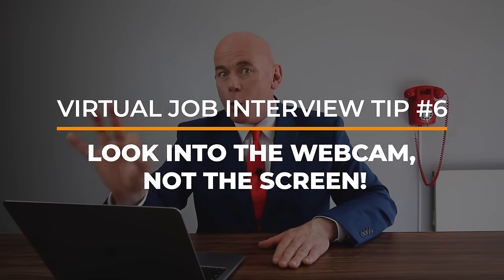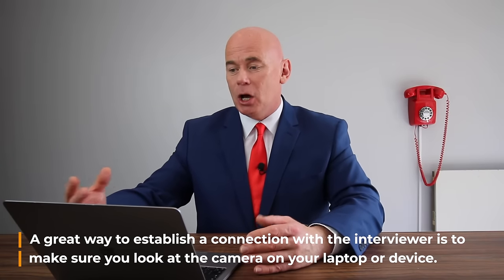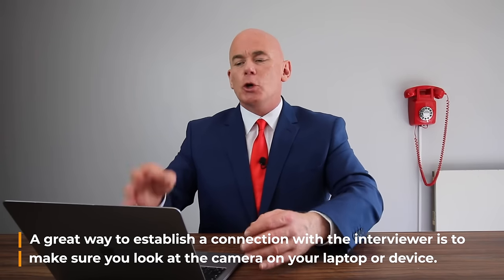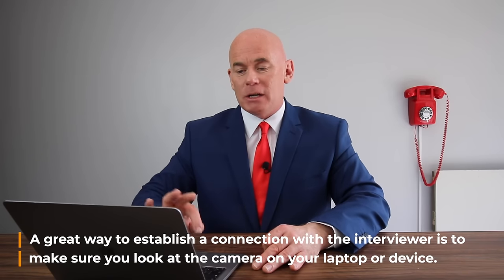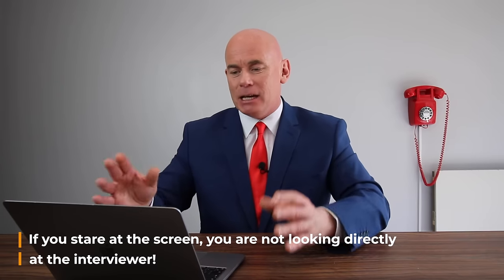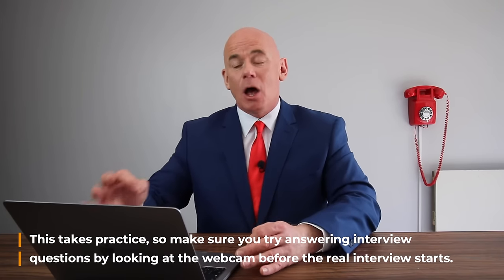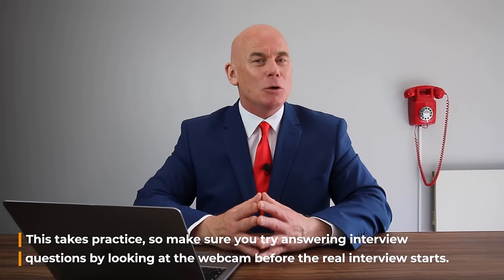Virtual job interview tip number six: make sure you look into the webcam and not the screen. This is very important but it takes practice. A great way to establish a connection with the interviewer is to make sure you look at the camera on your laptop or device, because if you stare at the screen you are not looking directly at the interviewer. Practice by answering common virtual interview questions while looking at the webcam before the real interview starts.